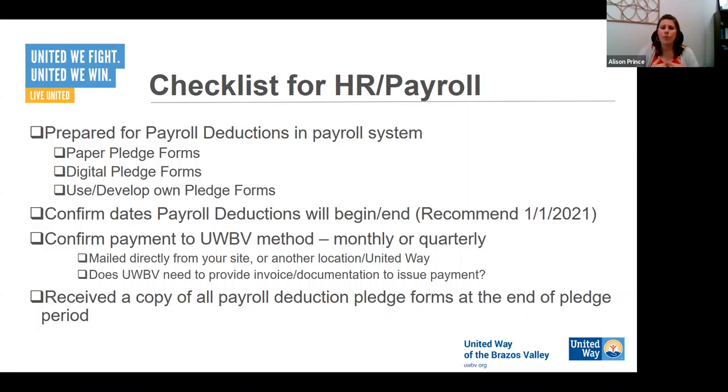Do we need to provide any form of documentation for you to issue that payment? Generally no, because it can be treated just like any other payroll deduction — taxes, benefits, insurance. But some companies prefer us to send an invoice. We had a company we hadn't collected from in a while, and when we called they said they just never got an invoice from us and wondered why we weren't invoicing them. So just making sure we've done everything on our side that we need to.